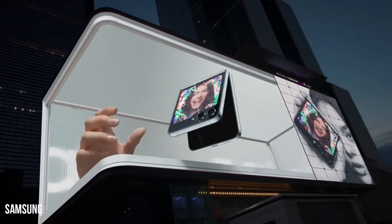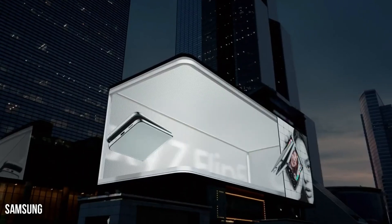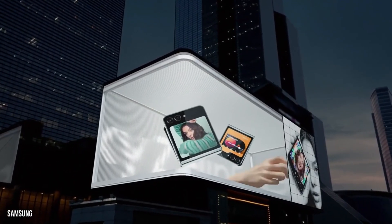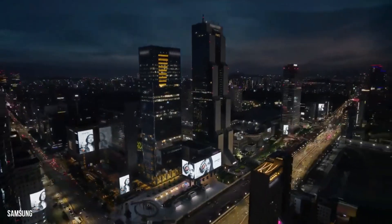Welcome to Tech Vortex! Today, we'll be exploring the cutting-edge developments surrounding the Samsung Galaxy Z Flip 6, a device poised to revolutionize the landscape of foldable phone technology. Join us as we unravel the intricacies of this exciting innovation.